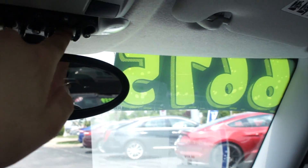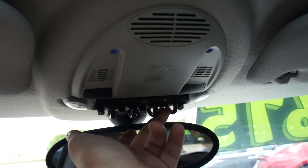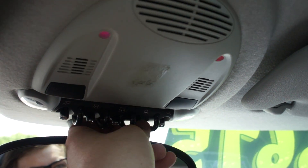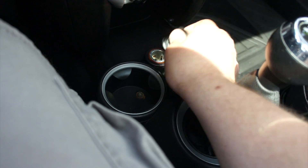Up top you have your auto-dimming rearview mirror, interior lighting controls, as well as ambient lighting controls right here. When you have the headlights on, the ambient lighting will pop up around right there as well as up top. You can change the color — all kinds of different things — it looks very nice.